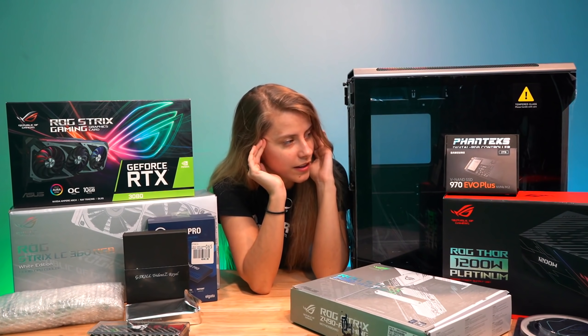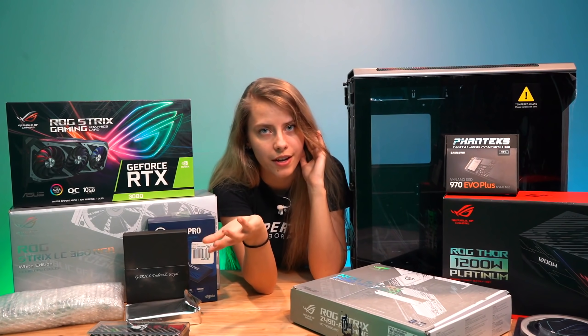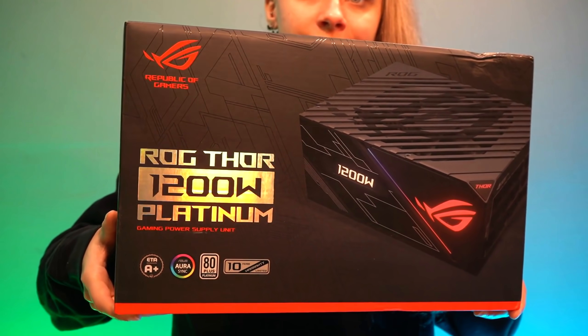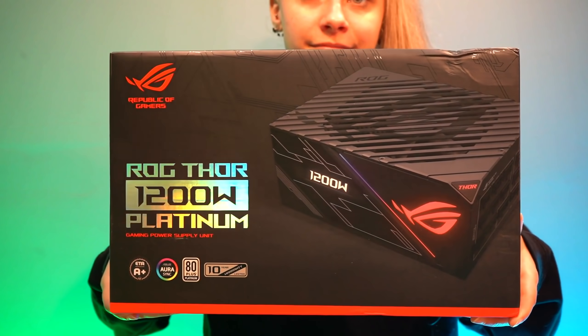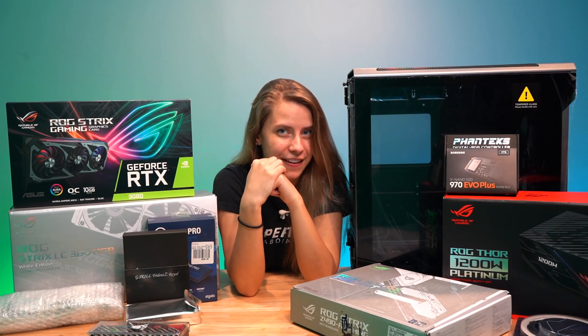Over here I have the 970 Evo Plus — fantastic storage as we all know. For the PSU, if I may direct your attention to the ROG Thor 1200W Platinum Gaming PSU — I've never worked with something so strong, that'll be fun.